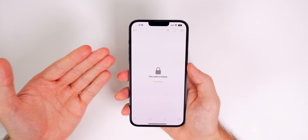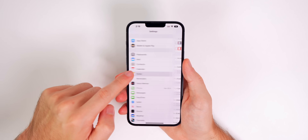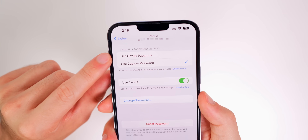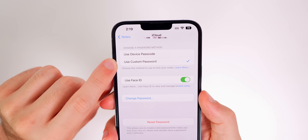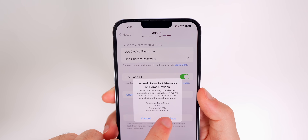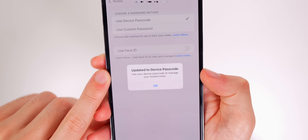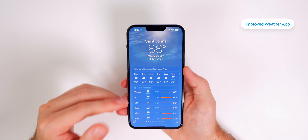If you lock a lot of notes and you're tired of remembering another password, now in iOS 16 if you go into Settings, go to Notes, and then to Password, you now have a new section: Choose a Password Method. You can either use your device passcode or a custom passcode — before we only had the custom passcode option. If you select Use Device Passcode, it will use your on-device passcode to manage your locked notes.